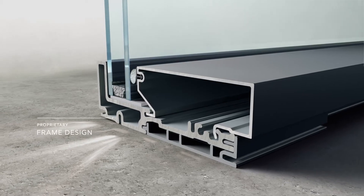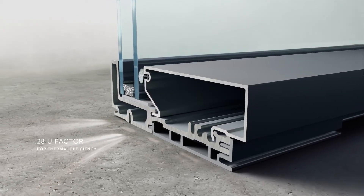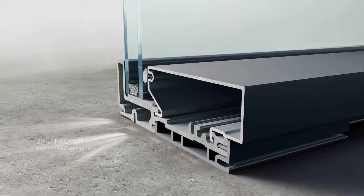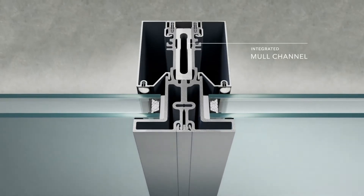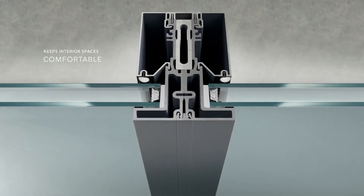A solid piece of high-density fiberglass forms our unique new frame, which requires no extra material to aid in its thermal performance. The structure and material helps withstand extreme changes in temperature to keep interior spaces comfortable.